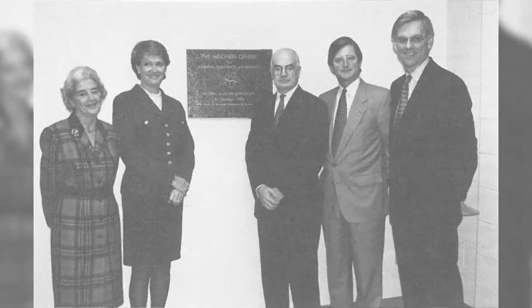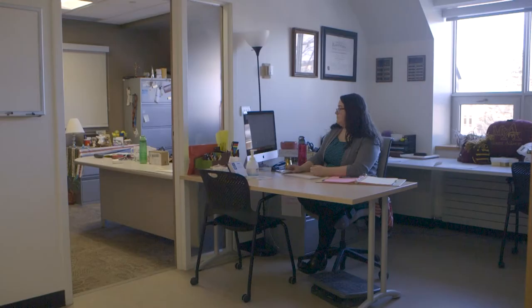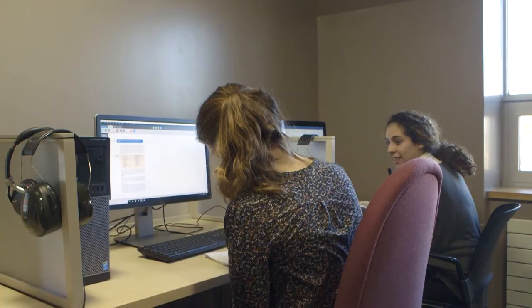The Meehan Centre at Mount Allison University provides services, supports and accommodations to students with disabilities. We've been around since the 80s and in fact we had a big celebration year this year. It's called the Meehan Centre because of a very generous donation by the Meehan family, who are very well known, and over the years we have had other significant donors that have really stepped up to the plate to help us make sure that students with disabilities at Mount A can achieve their full potential.